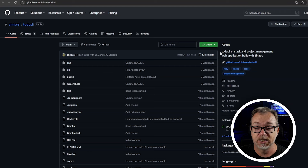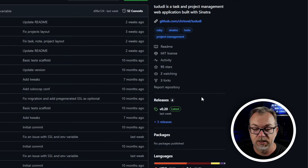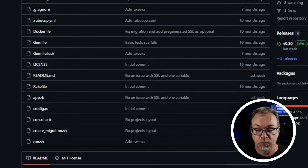Let's jump over to their GitHub repository. It says ToDuty is a task and project management web application built with Sinatra. It currently has 95 stars — if you dig this project, definitely go give them a star. They've got two watchers, three forks, and are on version 0.2. Technically this isn't a full release based on versioning, but it's one of those early projects that I think, if enough people show interest, the developer might be inclined to do more with it. You can see it's been updated in the last couple of weeks, actively being worked on.